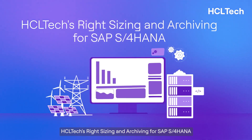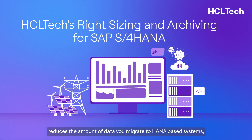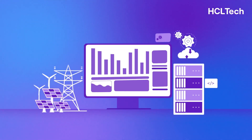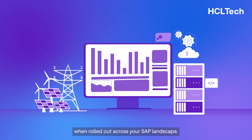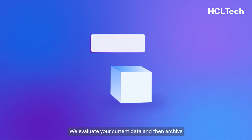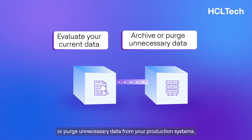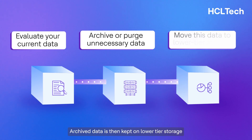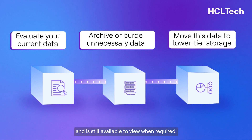Keeping this data in production systems not only clogs up customer access time, it can also be expensive. HCL Tech's right-sizing and archiving for SAP S4HANA reduces the amount of data you migrate to HANA-based systems, lowering costs significantly when rolled out across your SAP landscape. We evaluate your current data and then archive or purge unnecessary data from your production systems. Archived data is then kept on lower-tier storage and is still available to view when required.